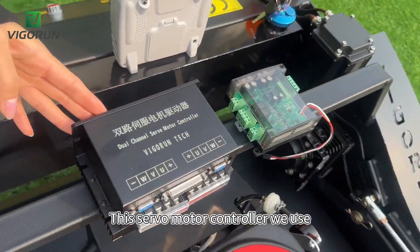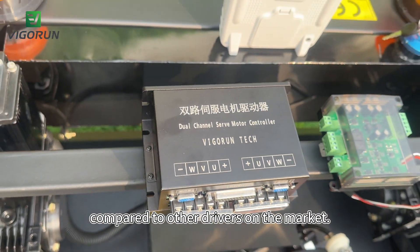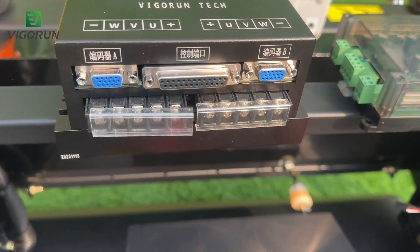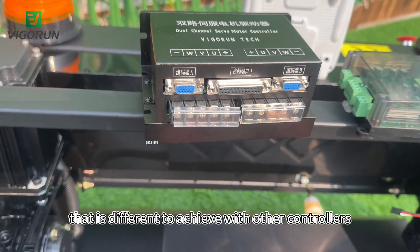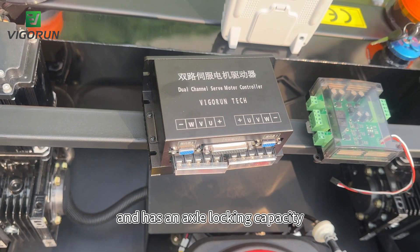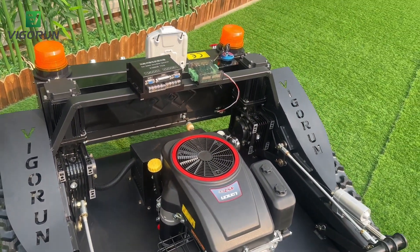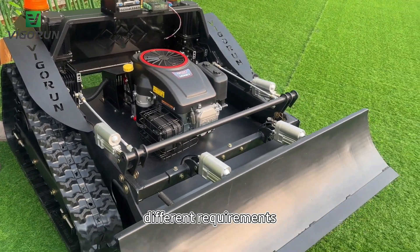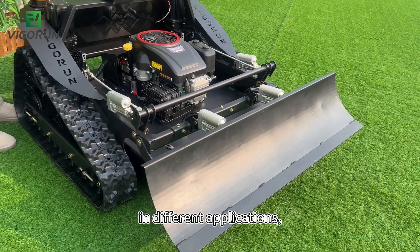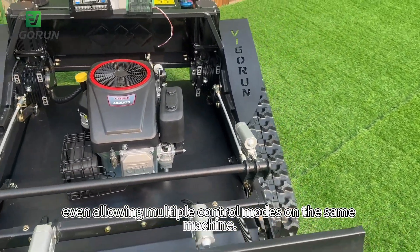This servo motor controller offers superior performance compared to other drivers on the market. It enables linear motion that is difficult to achieve with other controllers and has an analog locking capability which can prevent slipping on slopes. This driver offers multiple control options to meet different requirements in different applications, even allowing multiple control modes on the same machine.